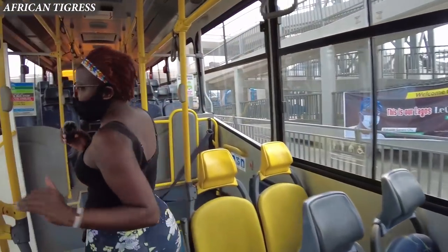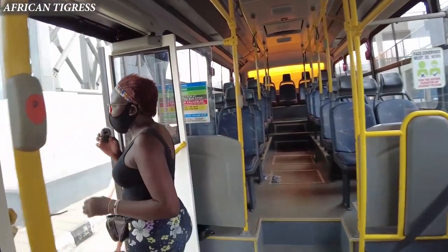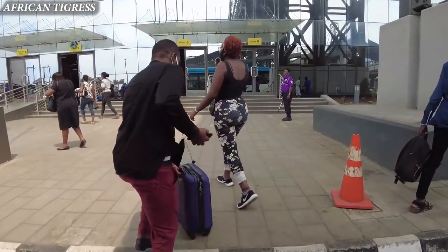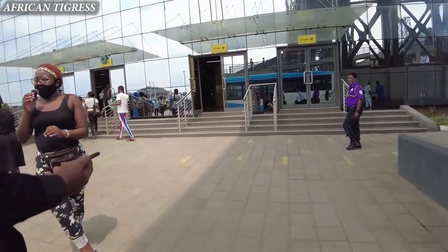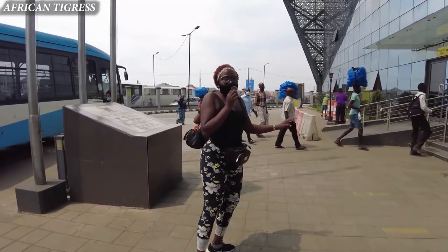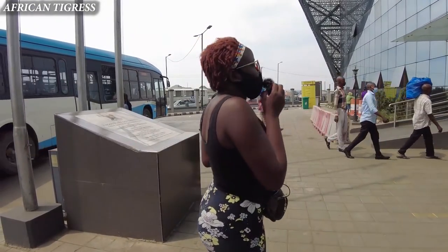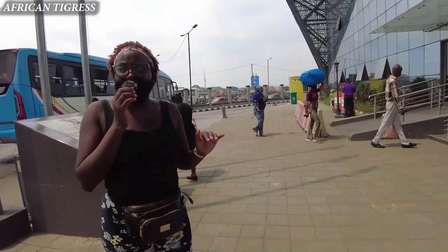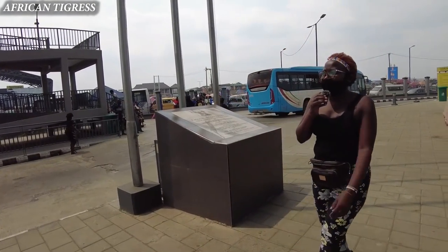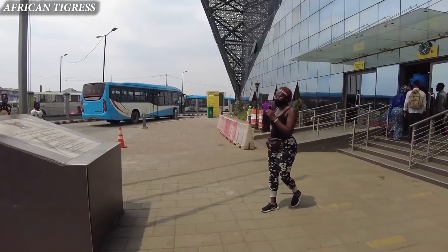We are now leaving the bus and wow, this is absolutely beautiful. The terminal looks amazing — it just looks like an airport or like some train stations. It's really, really so beautiful.